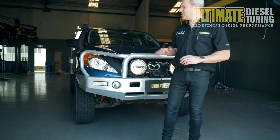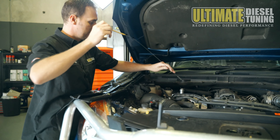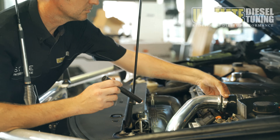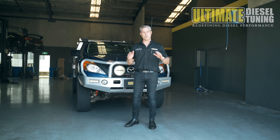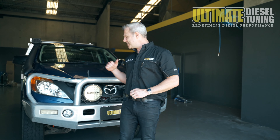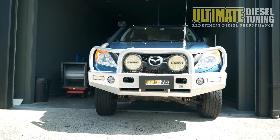All the parts have been fitted to the BT50, and the vehicle inspection has been completed. This is an important part here at Ultimate Diesel Tuning, and part of the tuning process to ensure that the vehicle is mechanically sound, the fluid levels are okay, and there are no fluid leaks on the vehicle. This car's good to go and ready to hit the dyno.